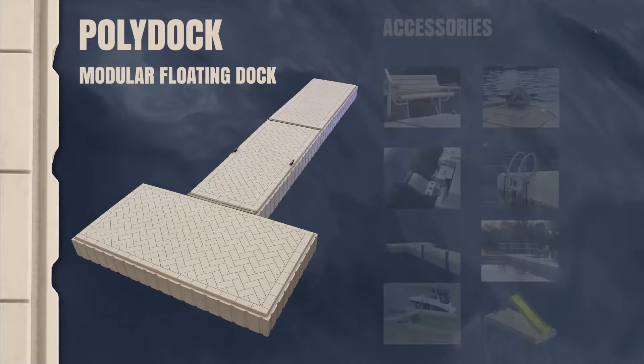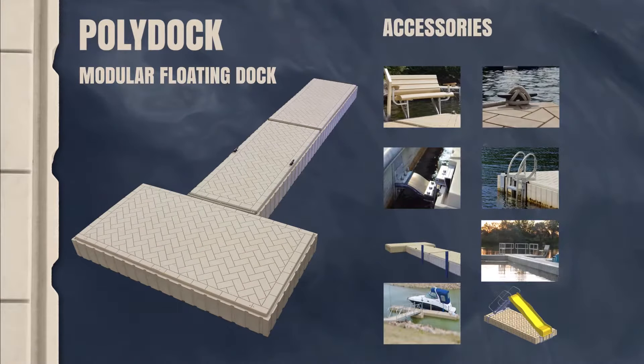PolyDoc accessories include benches and furniture, ladders, ramps and gangways, handrails, and more.